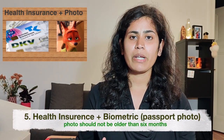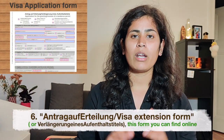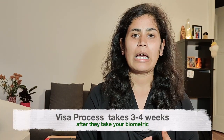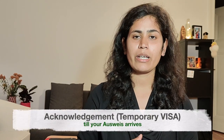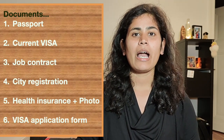Fifth is your health insurance, and your biometric passport photo, and finally the application form. You bring all these documents and go to the office on the date of your appointment. They will take your fingerprints and your photo, and finally they will give you an acknowledgement letter, which is a kind of temporary visa until your actual visa arrives — because it can take three to four weeks.